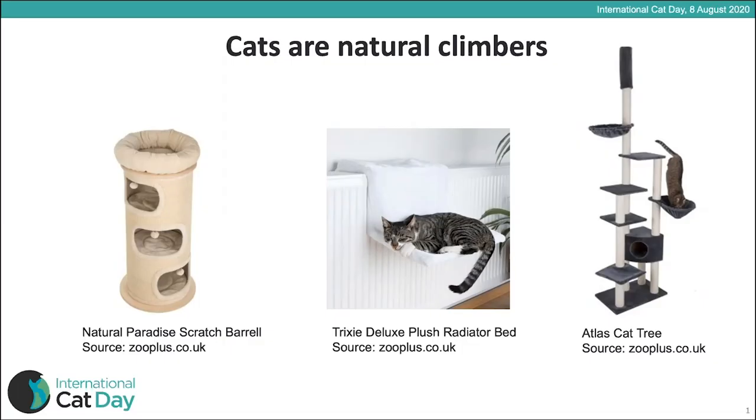Cats are natural climbers and enjoy being up high. In fact, they actually feel safer when they're up high and can survey their environment, so we need to give them the opportunity to climb in our homes.